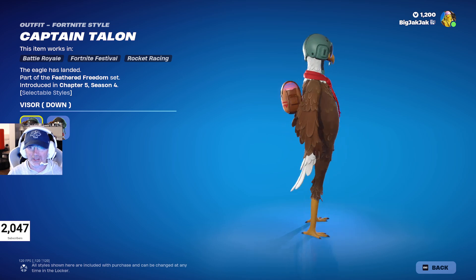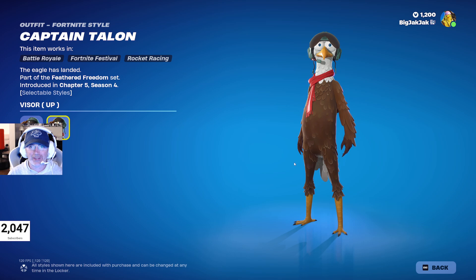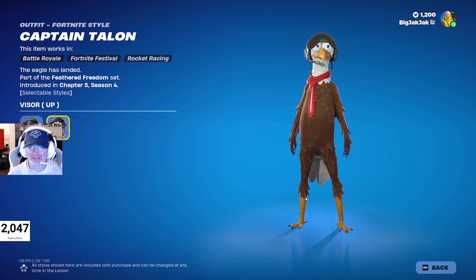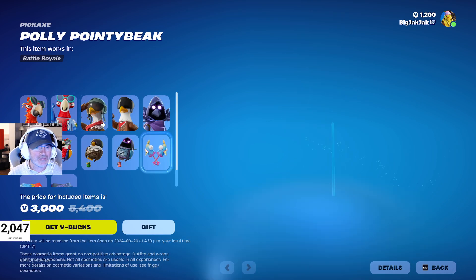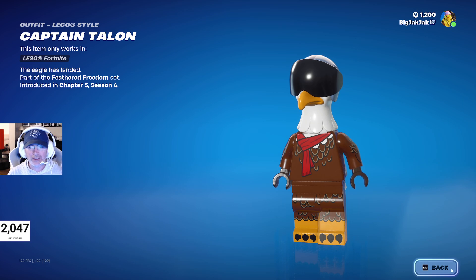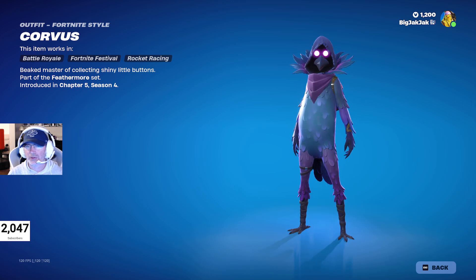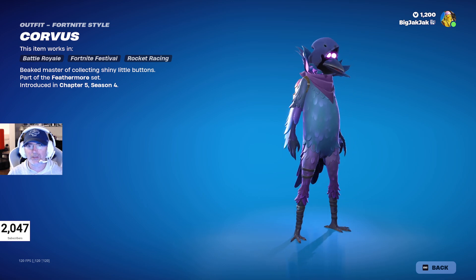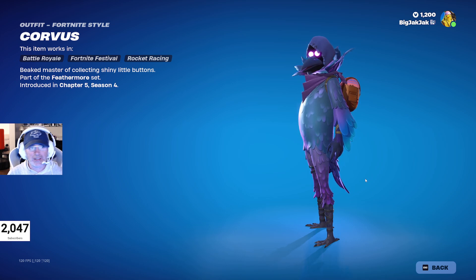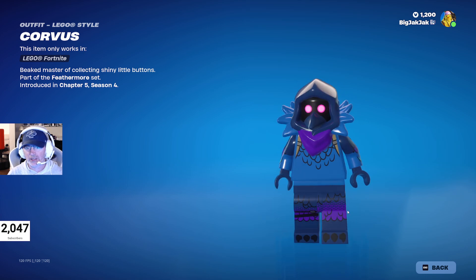Then we got Captain Talon — obviously a bald eagle, pretty cool. He has visor up and visor down versions; I'd go with visor up — look at those crazy eyes, puts fear into anybody. His Lego minifigure is the visor down version. Then we got Corvus, which looks like a raven variation — looks good. The Lego minifigure also looks pretty good; love those eyes.